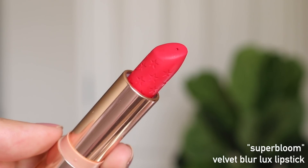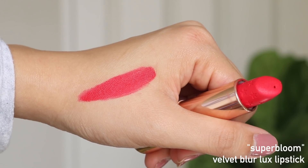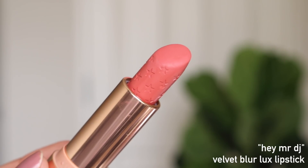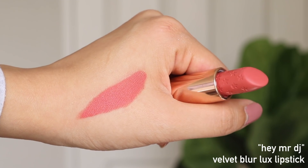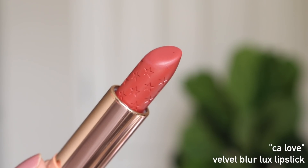It's literally their best shade. I have three of the Velvet Blur: Super Bloom, CA Love, and Hey Mr. DJ. I wear Super Bloom quite frequently — even to work as my go-to gradient lip color. Hey Mr. DJ is up there with Layover, but it's a lot more pink and brighter, like spring and summertime — it just makes you look really good. CA Love is like another warm terracotta nude that really stands out to me. I love the Velvet Blur formula.